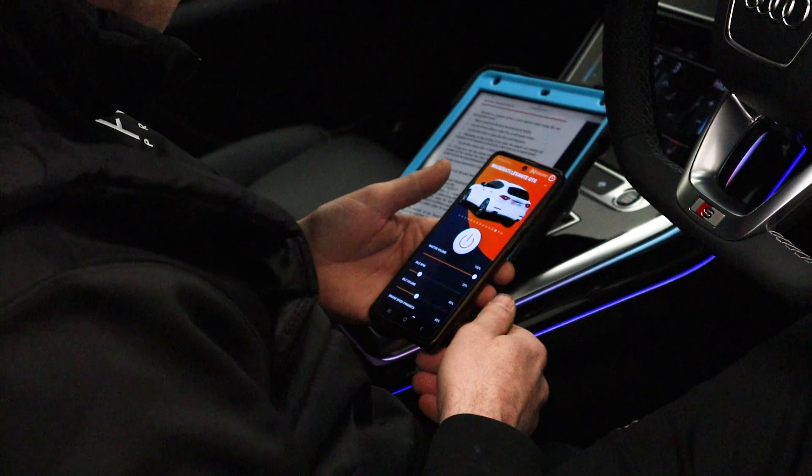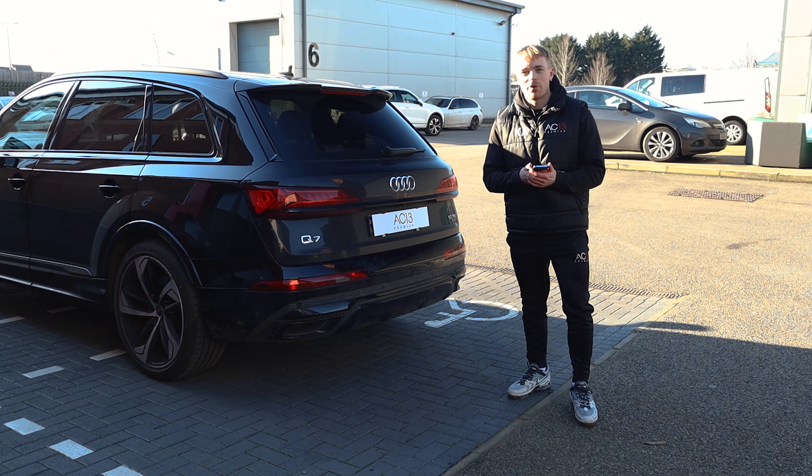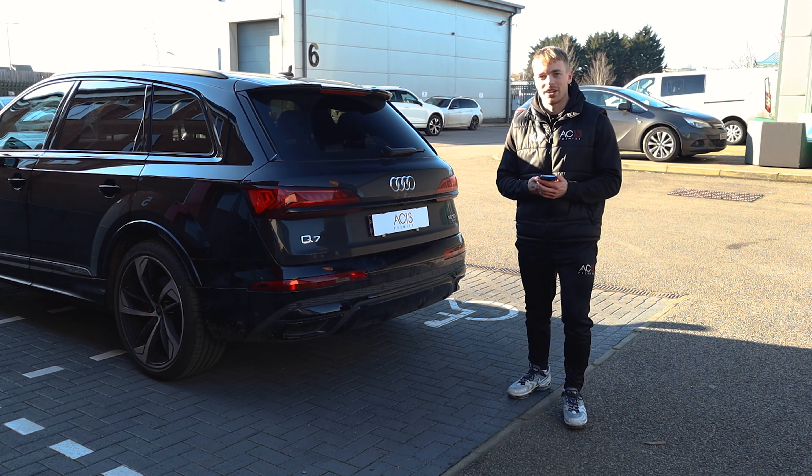Another great thing about these systems is they're fully customizable through an app on your phone. I'll take you through some of the options, but first let me hop in the car because it's about zero degrees out here.